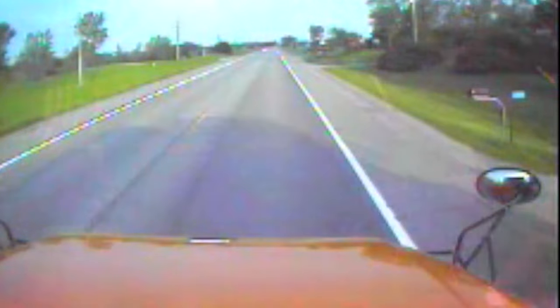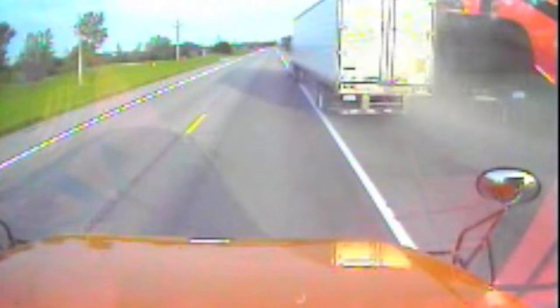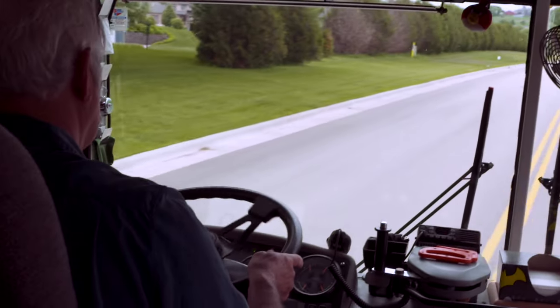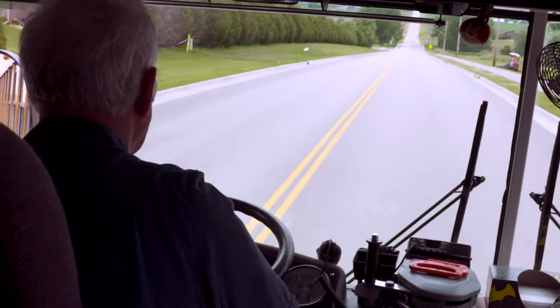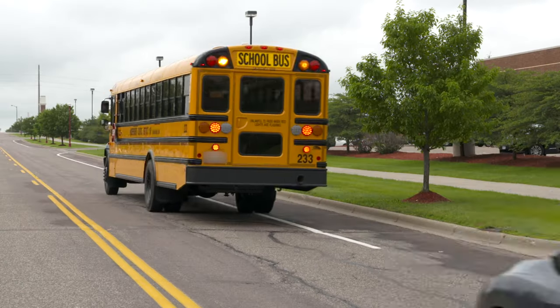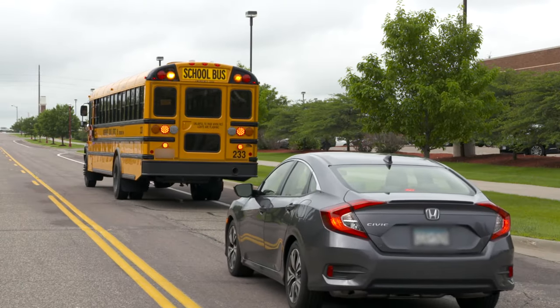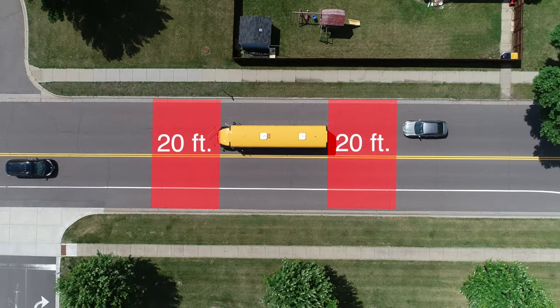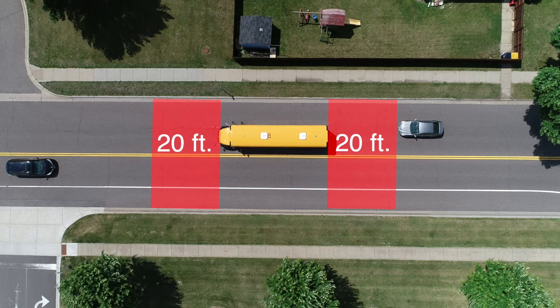Yet violations of laws regarding stop arms continue to occur on a daily basis, endangering our children statewide. Everyone needs to pay attention to their surroundings and always stop for school buses. The driver of a vehicle approaching a school bus displaying flashing red lights with the arm extended must stop at least 20 feet away from the bus.